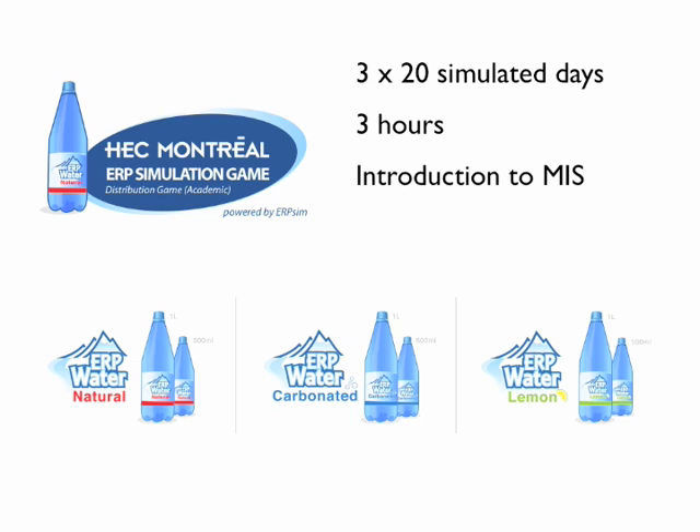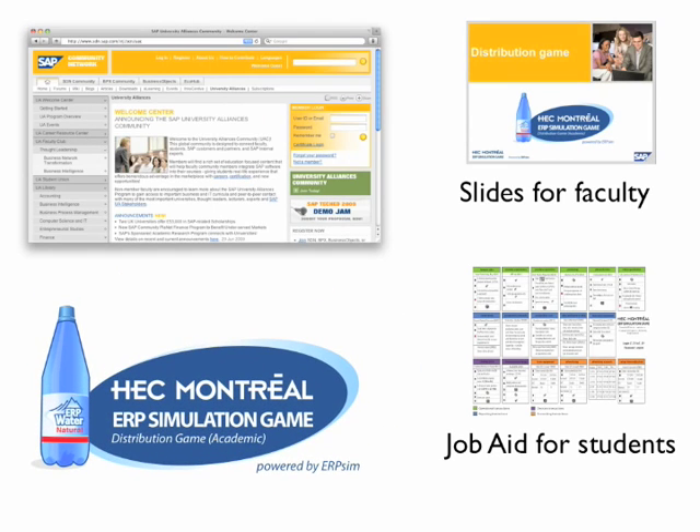The distribution game consists of 60 simulated days split into 3 rounds of 20 days each. It is designed to be played in 2-3 hours and is perfectly suited for single lecture use in introductory MIS classes. The game is designed for teams of 2-4 students and can support up to 26 simultaneous teams, or potentially over 100 students. It is freely available to all members of the SAP University Alliance, with teaching materials available through the SAP University Alliance portal.